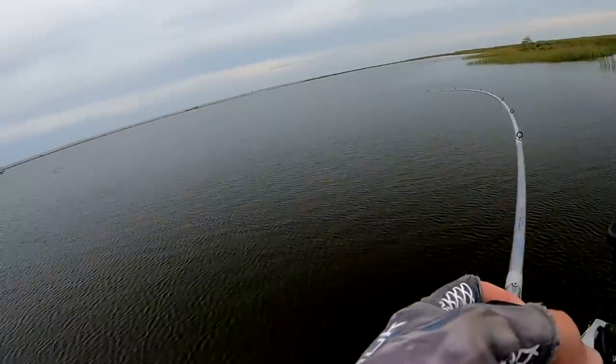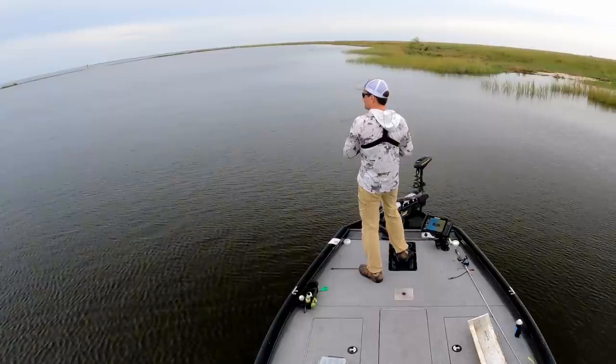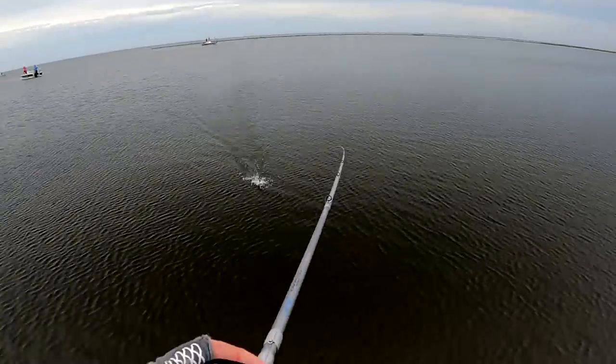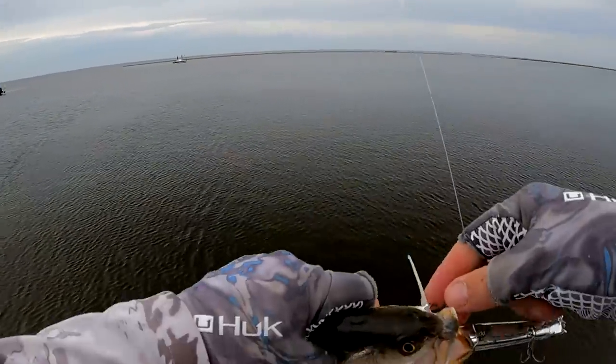Bam — freaking again, this is a smaller fish though. Hey little Dinkasaurus Rex — where's your big sister at? Come on man.